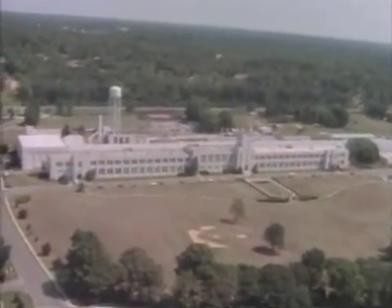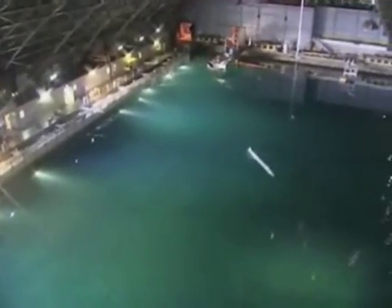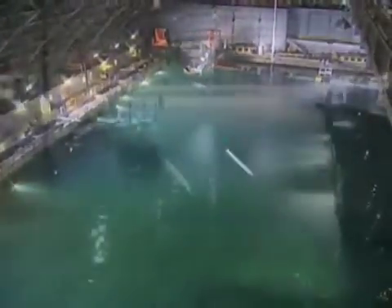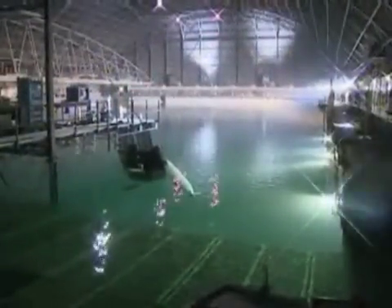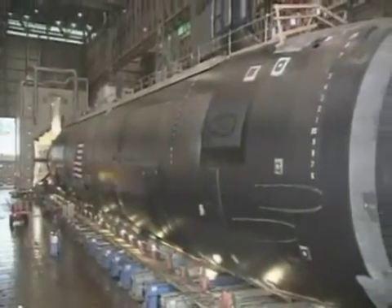Carderock Research Division, Maryland, houses over 30 million gallons of water for indoor testing of ship and submarine designs for the U.S. Navy. It is the birthplace for the Navy's newest attack submarine, known as the Virginia-class.